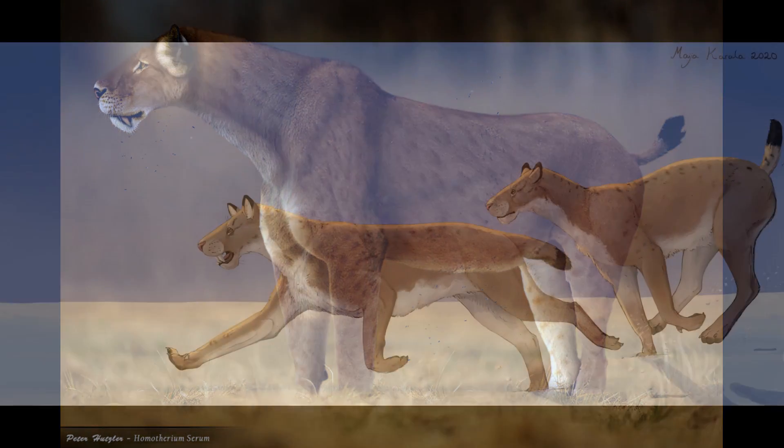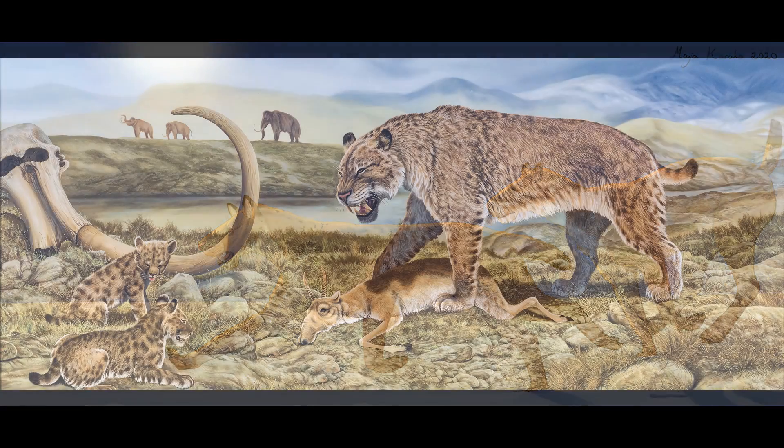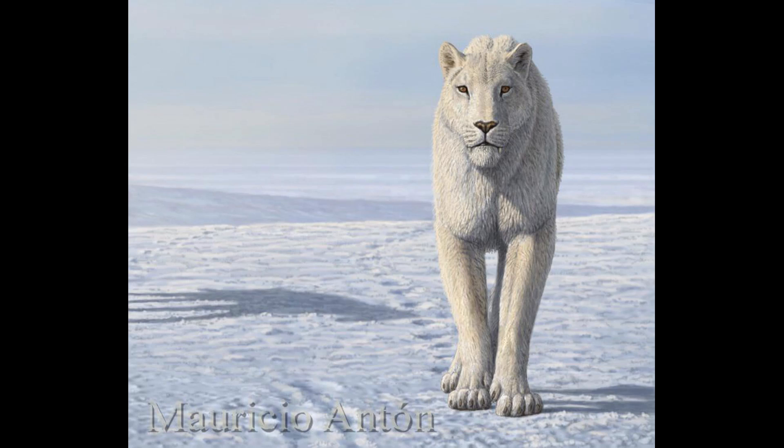The elongated limbs and high stance of Homatherium would have enabled the animal to move in an energy-efficient manner while running, which, when coupled with its only semi-retractable claws, indicate adaptations for hunting in open savannah and steppe ecosystems. To complement this environmental preference, the coat of this animal would have likely been plainly coloured, lacking spots or stripes.